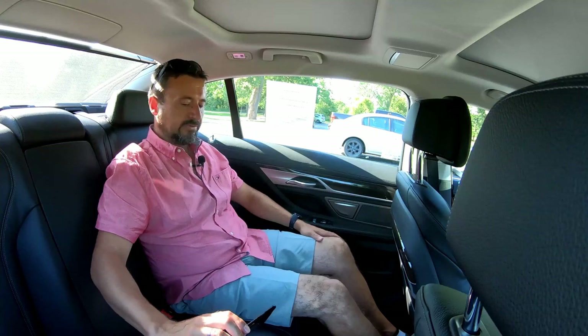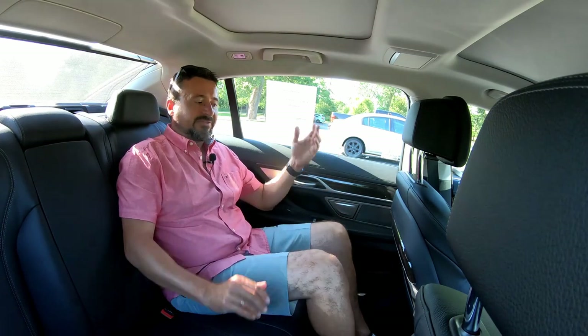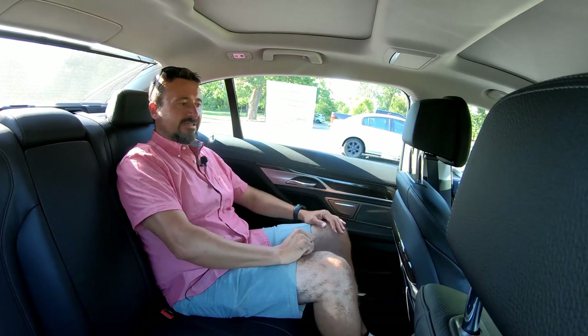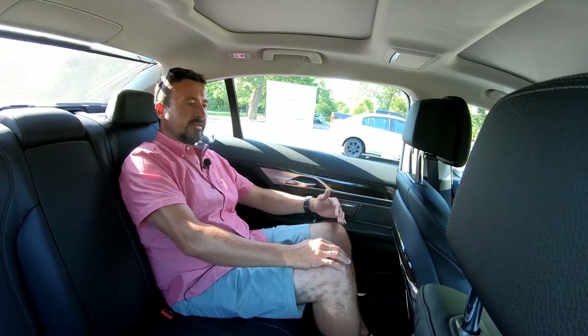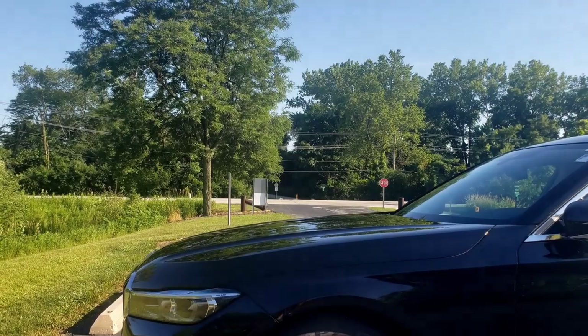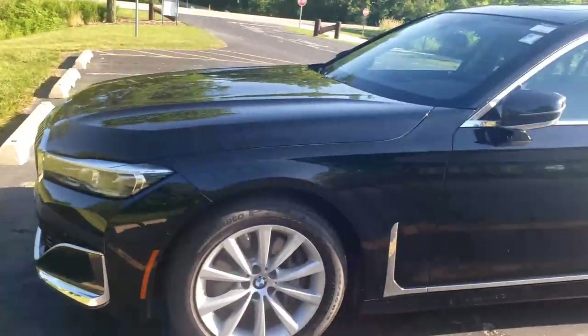Taking a look at the legroom — it's a lot. With my front seat in my normal driving position and assuming a six-foot-tall driver, I still have about seven or eight inches from my knees to the front seat back. That's huge — probably the best in its class. I don't remember the Mercedes-Benz or Audi having quite that much rear legroom. Looking at the hood from outside, BMW had to raise the hood to incorporate that large grille, which makes it bolder and more aggressive — and it fits in really well.